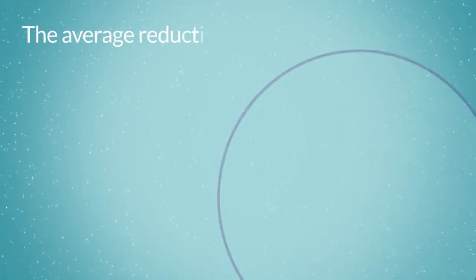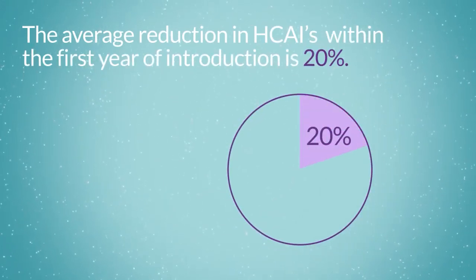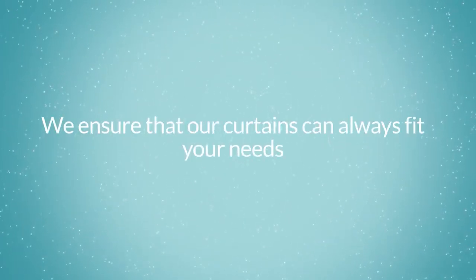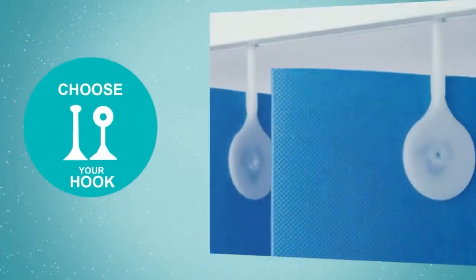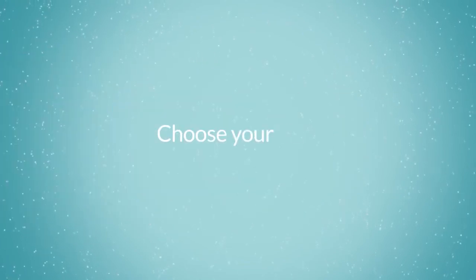The average reduction in HCAIs within the first year of introduction is 20%. We ensure that our curtains can always fit your needs. Choose your hook, choose your colour, choose your favourite.